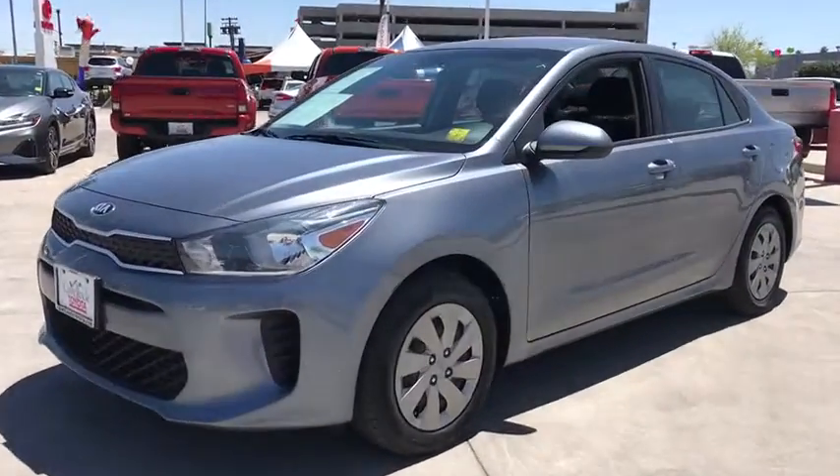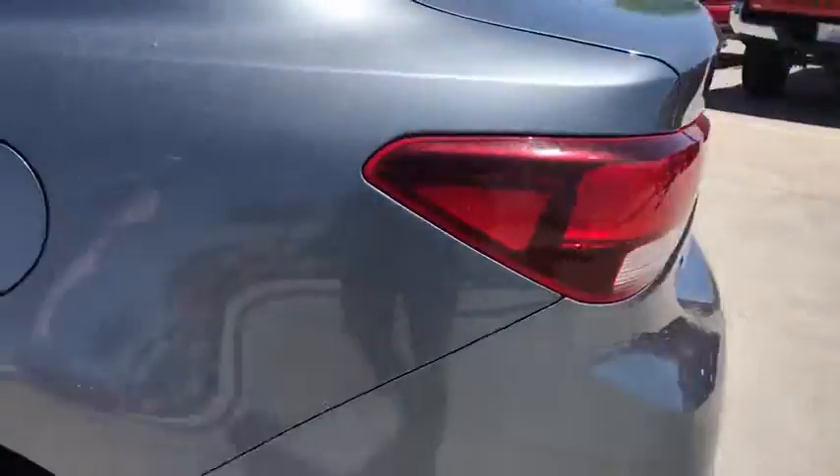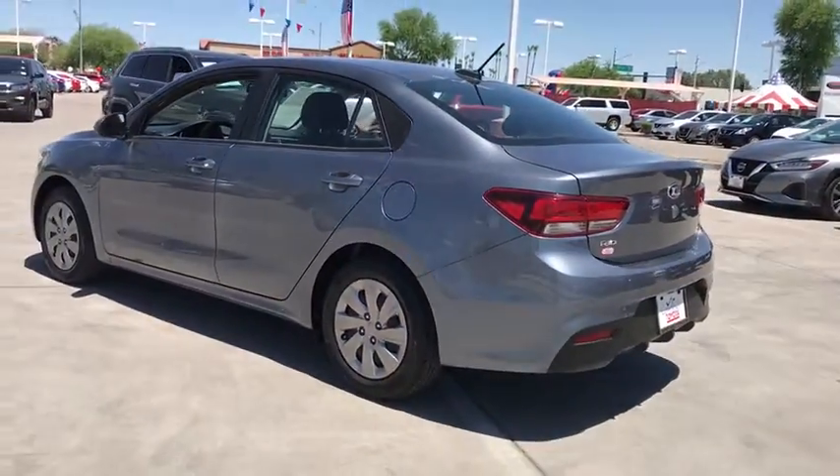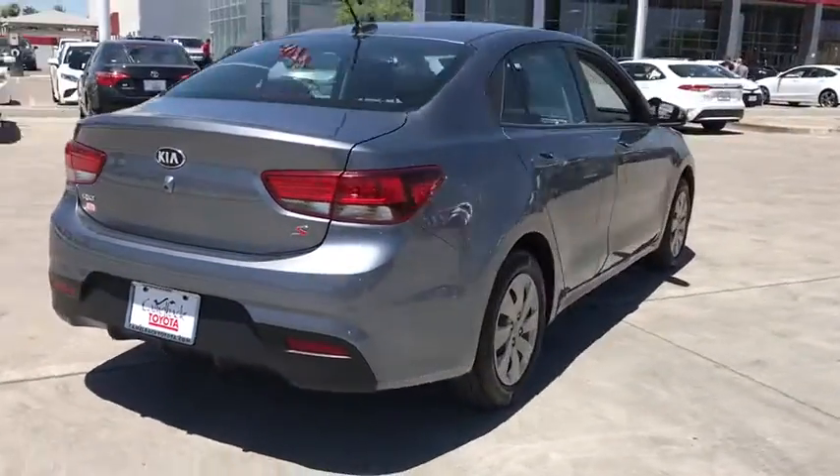You will be amazed by this 2019 Kia Rio. This vehicle still has fewer than 35,000 miles on the clock, so it won't last long. Get the modern features you're looking for at an excellent value in this streamlined Rio.